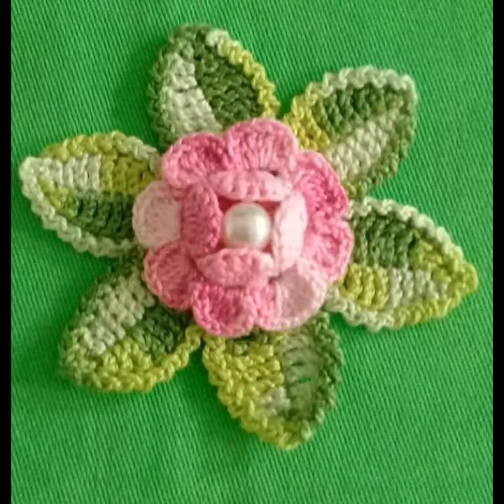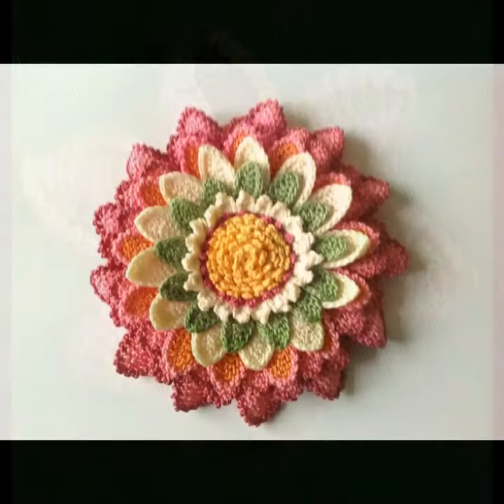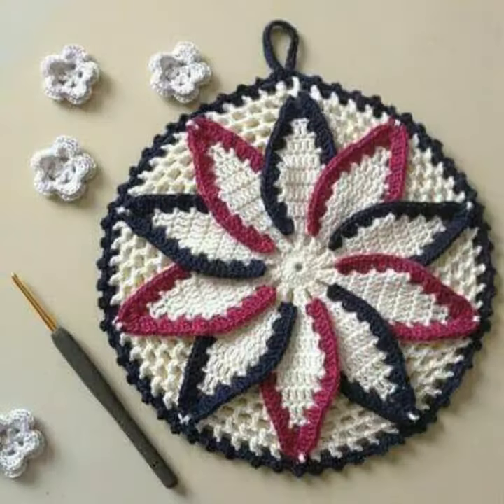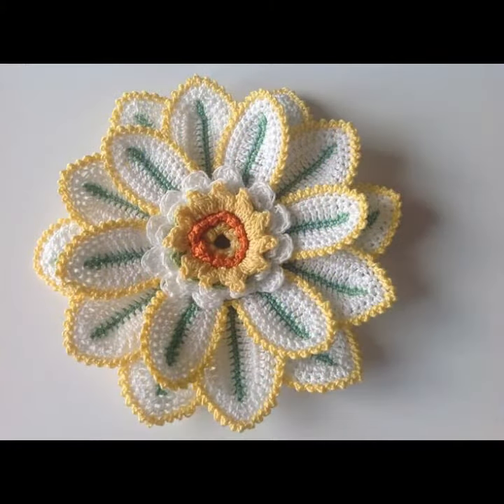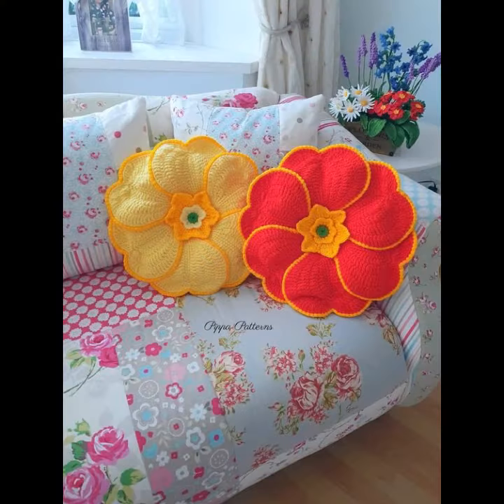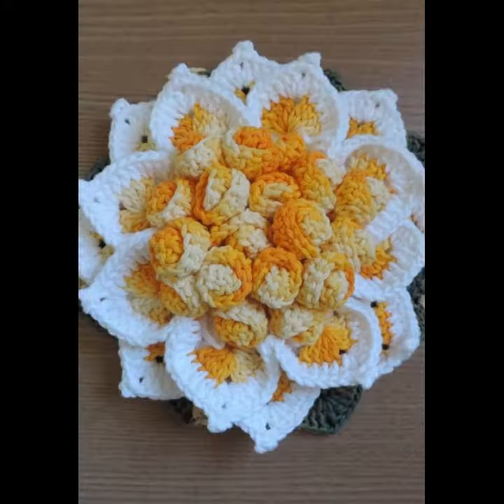Assalamu alaikum friends, once again welcome back to our channel Crochet Lovers. Friends, how are you? I hope all will be well. May almighty keep you happy, keep your homes inhabited, and may you continue to enjoy like this. Today I will share with you very beautiful, amazing crochet flowers patterns and designs.